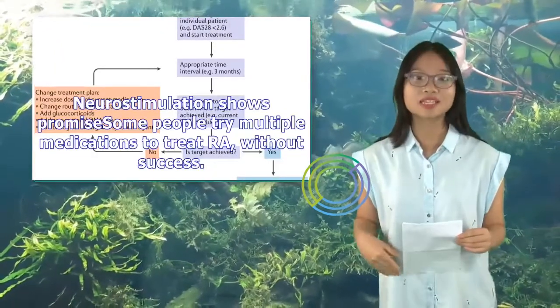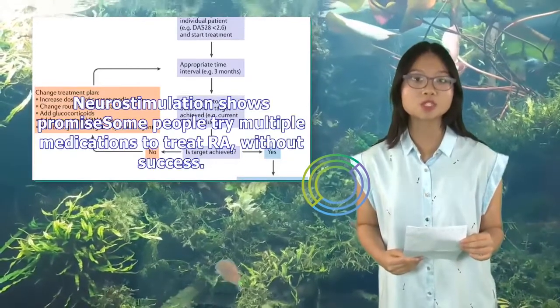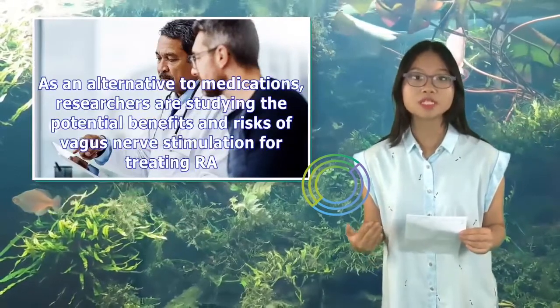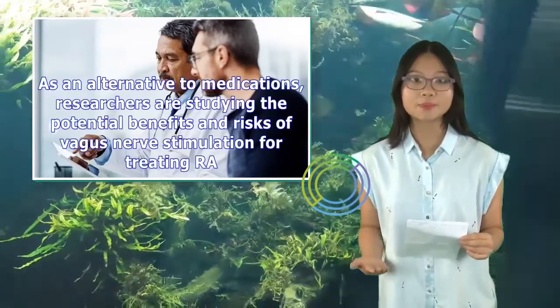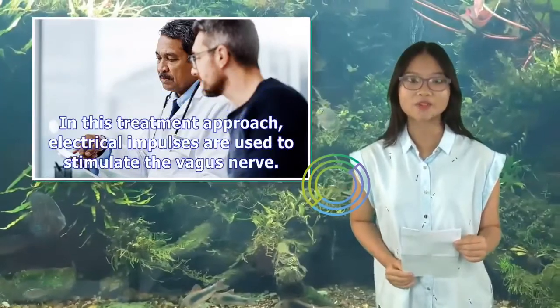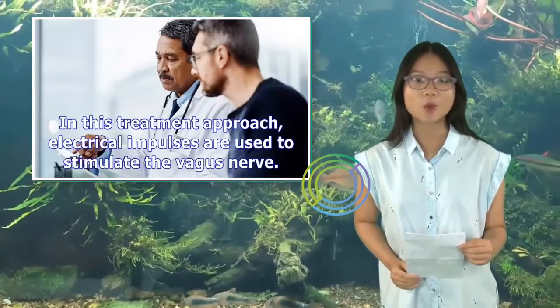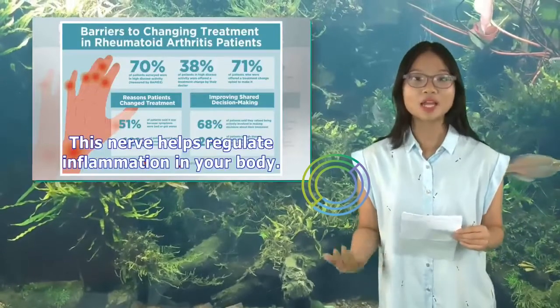Neurostimulation shows promise. Some people try multiple medications to treat RA without success. As an alternative to medications, researchers are studying the potential benefits and risks of vagus nerve stimulation for treating RA. In this treatment approach, electrical impulses are used to stimulate the vagus nerve, which helps regulate inflammation in your body.